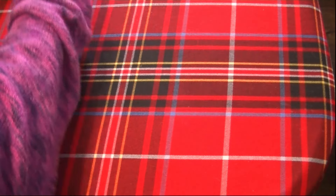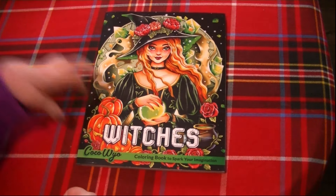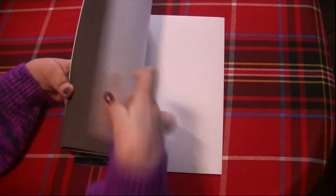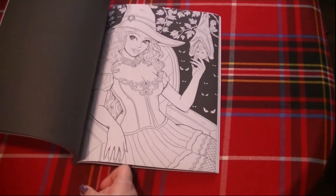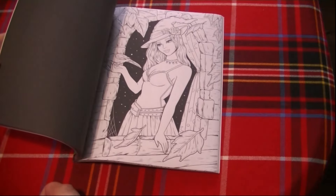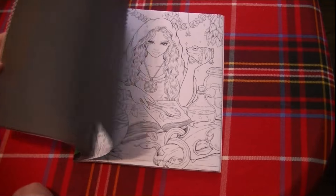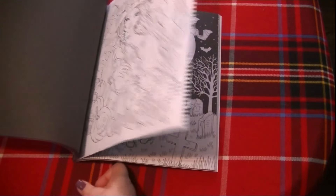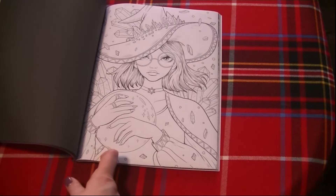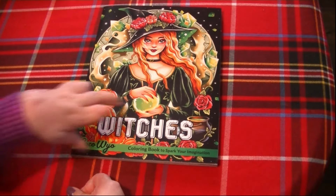The next one is Witches from Coco Wyo. This book is really, really beautiful — I remember when it came out everybody immediately purchased it because it was gorgeous. I think at that time Coco Wyo was cranking out books like crazy, right before they had their trouble with their Amazon account. They are now back and running again, so that's good. I love these illustrations. This was a very popular book from them, and you can totally see why — it's gorgeous. So this one is Witches from Coco Wyo.